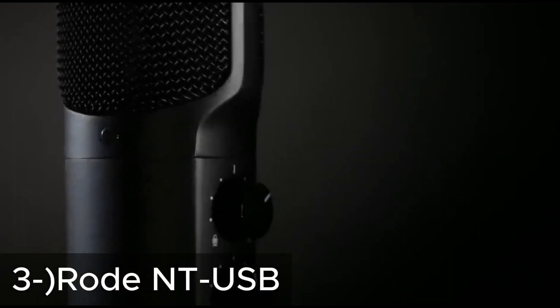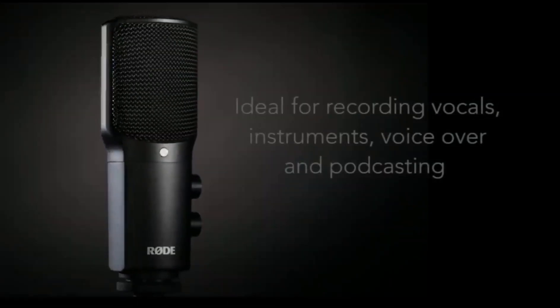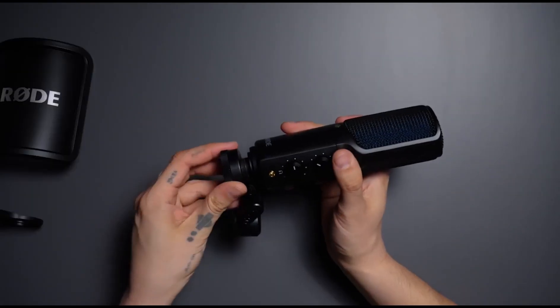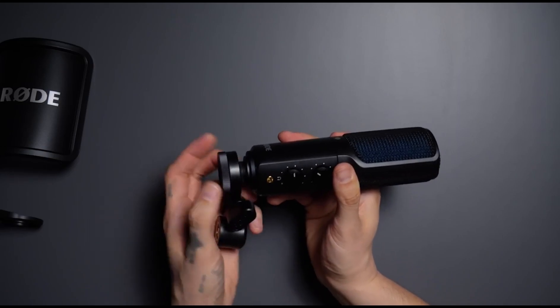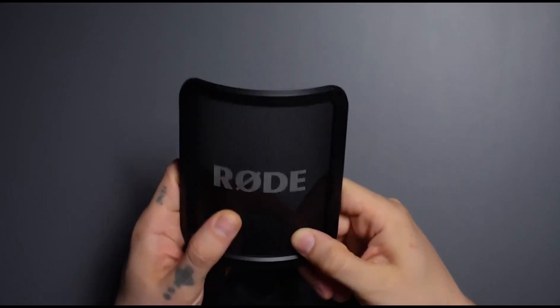Next, the Rode NT-USB. The Rode NT-USB is a compact condenser microphone known for its compact design and high sound quality. Features such as a pop filter and tripod stand provide users with clean sound recording and easy setup. The cardioid polar pattern of the NT-USB allows for focused sound recording and noise reduction. This microphone is perfect for podcasts, voice broadcasts, and music recordings.